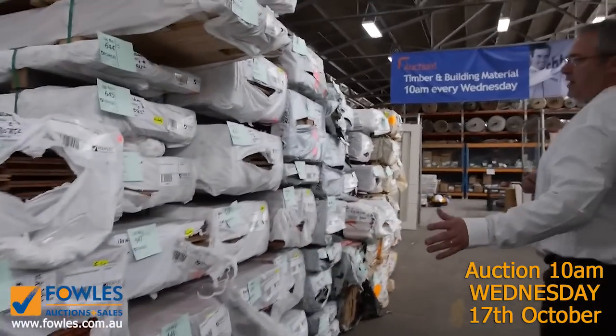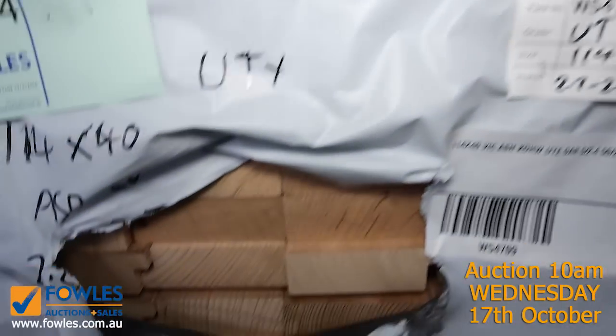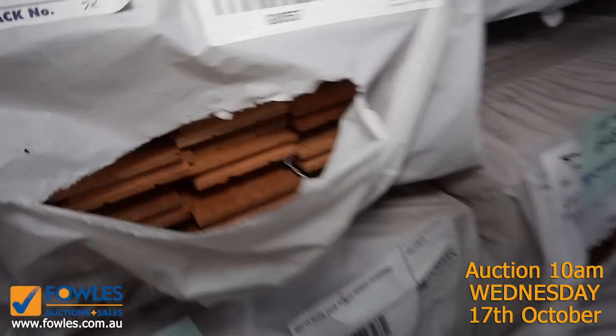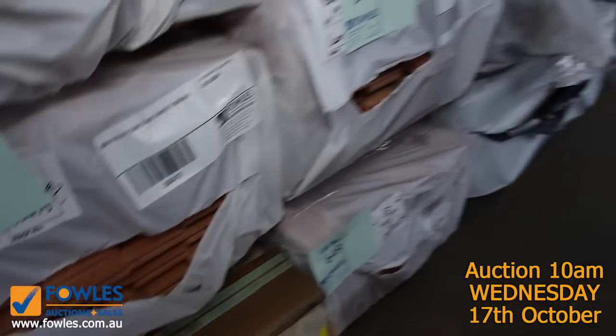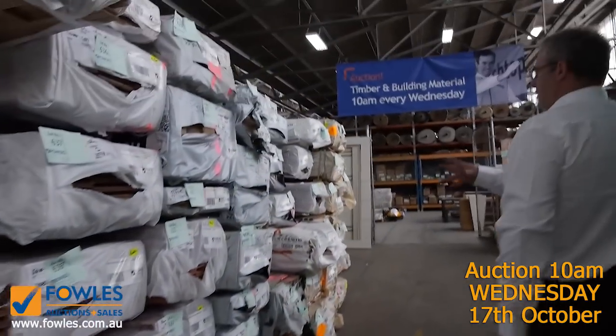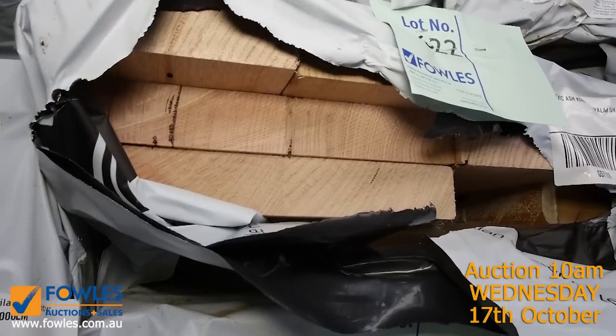A load of flooring has come in — we've got blackbutt, spotted gum, New England blackbutt, brush box, and blue gum — some really nice solid timber flooring, all really well priced to clear. We've also got some KD hardwood with architraves and beam sizes.